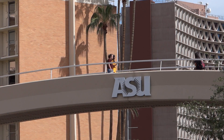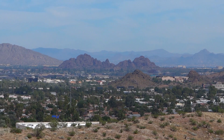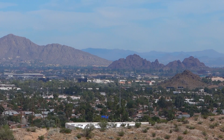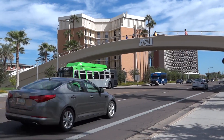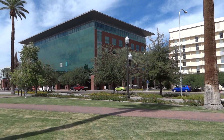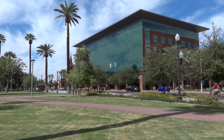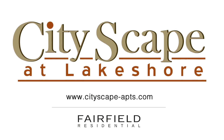Putting you less than 10 minutes to downtown Tempe for countless shopping, dining and entertainment options. Located in the core of the best that Tempe has to offer, your new home is near Tempe Town Lake and right off Mill Avenue. You can even walk across the street for a quick grocery trip to Whole Foods. To be in the center of it all, make Cityscape at Lakeshore your new home and experience the Fairfield difference today.